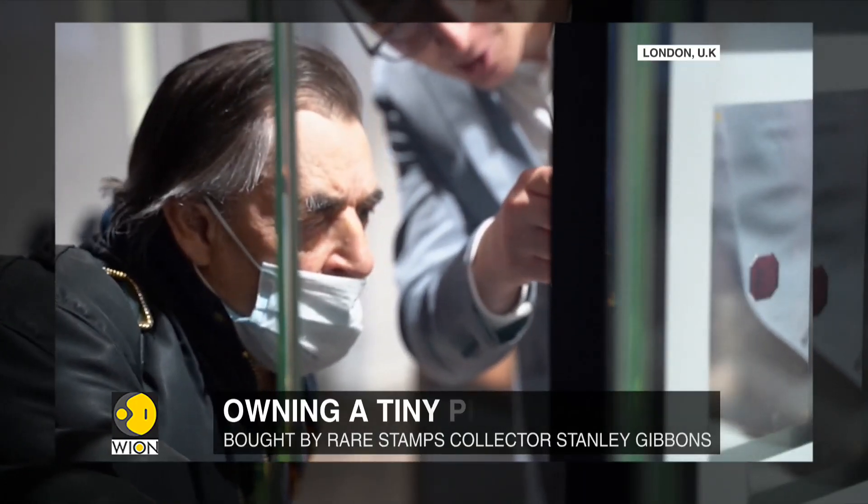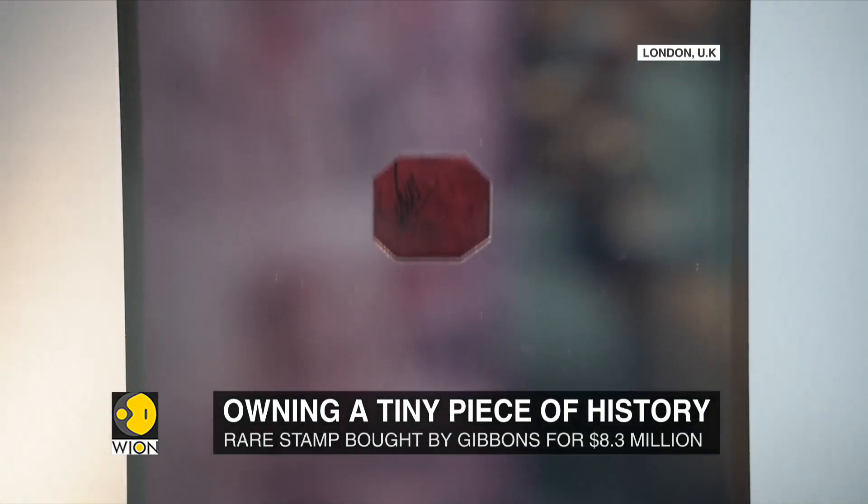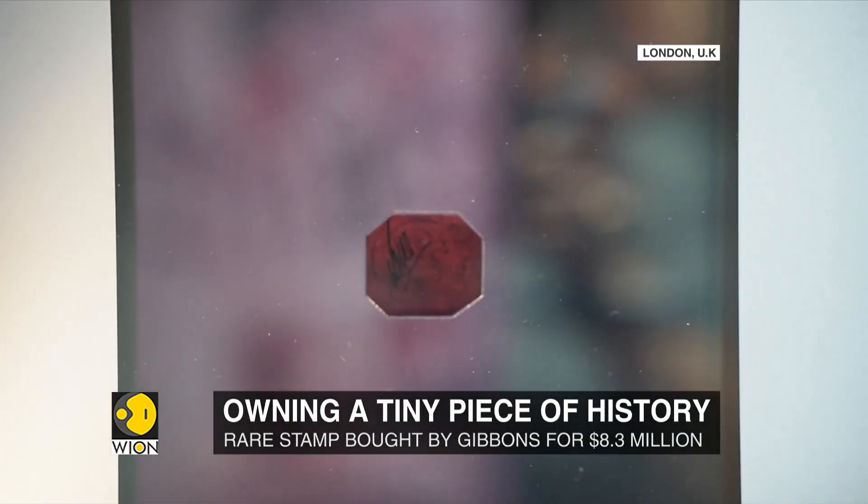This is the third time I've seen it, but it's the first time I've ever seen the back of it. It's fantastic to actually be so close to it — when I saw it before, I couldn't get as near as this. It's every philatelist's dream to find something like this. It's an icon in the world of stamps.